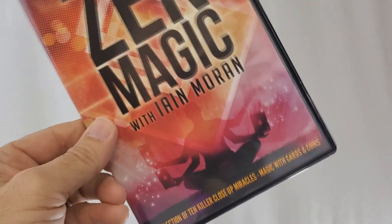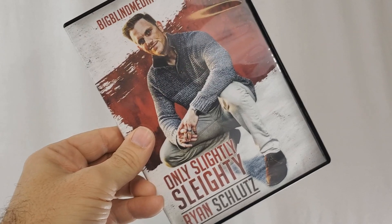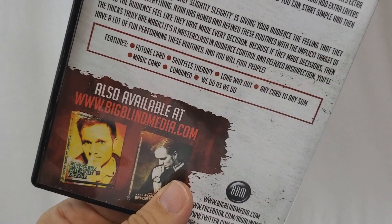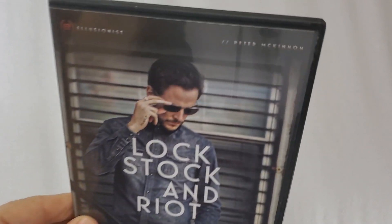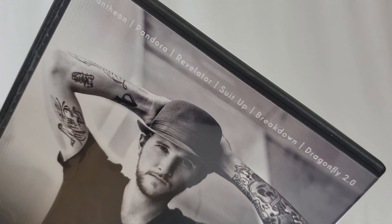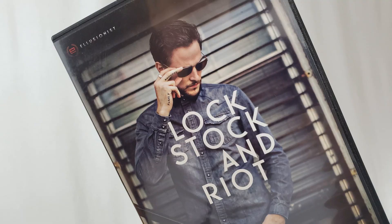First up is Zen Magic from Ian Moran. This is from Big Blind Media and it includes 10 routines — eight card tricks and two coin tricks. Each one is a solid gold winner. Then you've got Only Slightly Slighty from Ryan Schlutz. The title is a nod to the fact that there aren't that many sleights in this DVD, but you've got seven card tricks and they're all a ton of fun. Then we've got a classic from Peter McKinnon and Illusionist — this is Lock, Stock, and Riot. It's one of the only DVDs Peter McKinnon ever put out. It has six different things on it, including a suit and tie trick with a tie and a hat, a move, and a couple of cool card tricks.